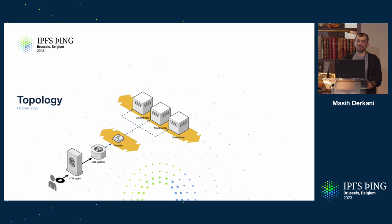In October at IPFS Camp, I presented the topology of cid.contact, which looked like a pretty simple, typical setup in a centralized sort of system. The only novelty was index star in the middle, which does the scatter-gather across multiple nodes — for every request it asks all the nodes in the back end and collects the results.